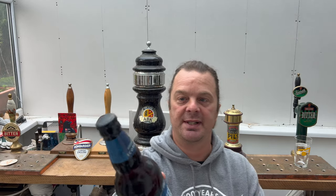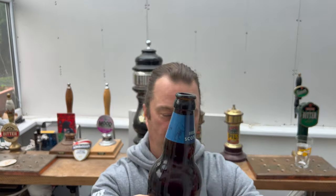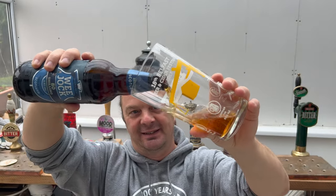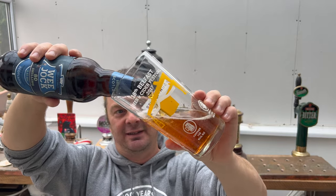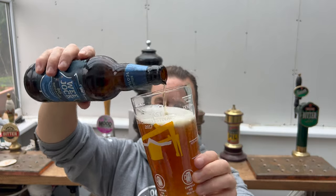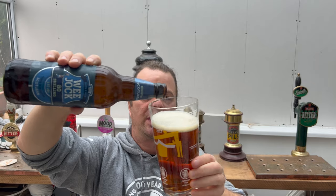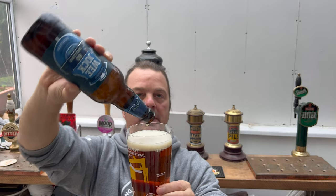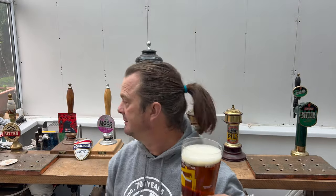I was born in 1979, so as I was seeing my first light of day, so was this brewery, I imagine. I'd be interested to find out about this brewery's journey, actually — Broughton Brewery. They've been around now — 2000 plus another 23 — they've been around for 44 years. I'd like to see what kind of progress they've made over that timescale.